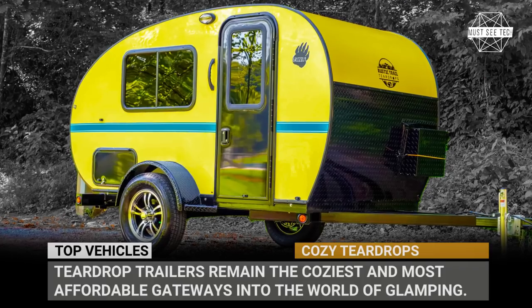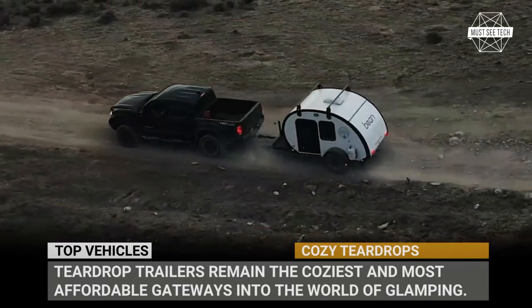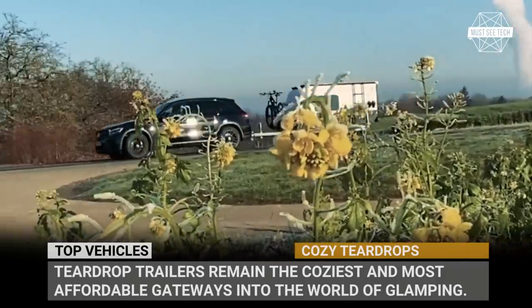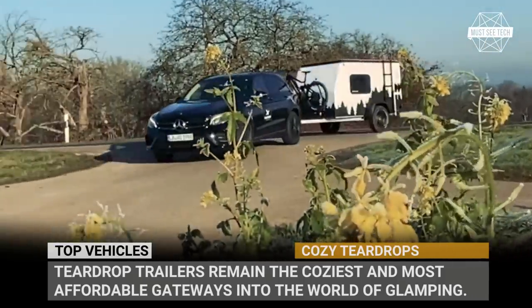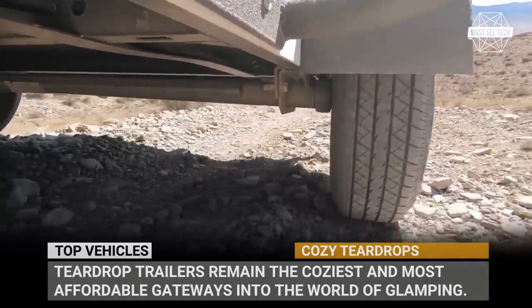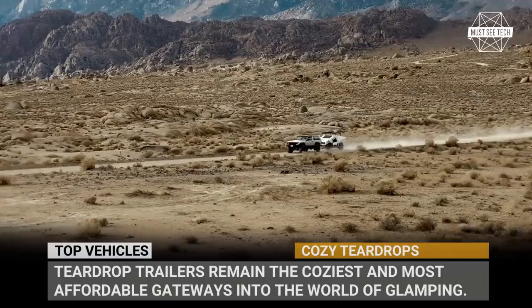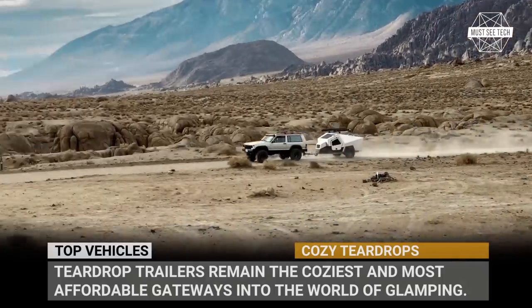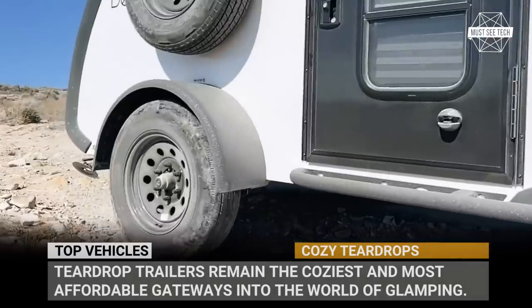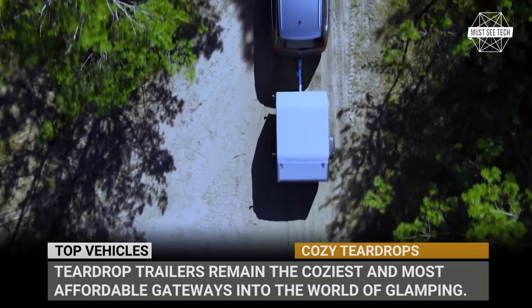Years fly by, but teardrop trailers remain the coziest and most affordable gateways into the world of camping. These caravans will feed you and shelter you from the elements, but will not drain your fuel tank when being towed on a highway. If you share our passion for these tiny campers, today we are reviewing the freshest teardrops for the 2022 camping season. Subscribe to Must See Tech and let's get straight to the news.